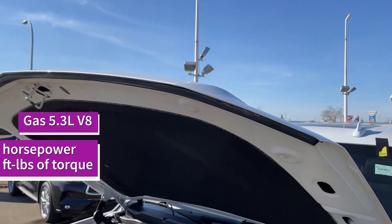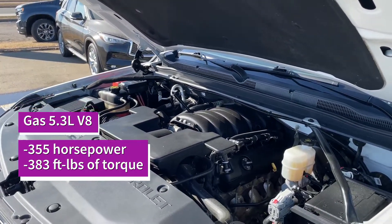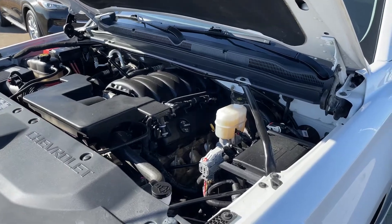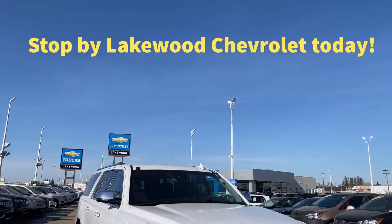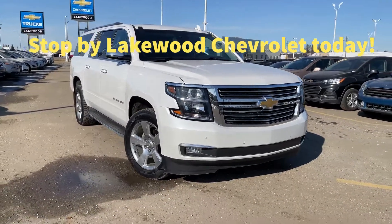Under the hood is a gas 5.3-liter V8 engine delivering 355 horsepower and 383 foot-pounds of torque. A quick trip to Lakewood Chevrolet can land you in this fully loaded 2019 Chevrolet Suburban Premier.